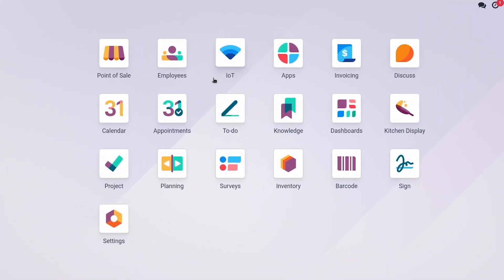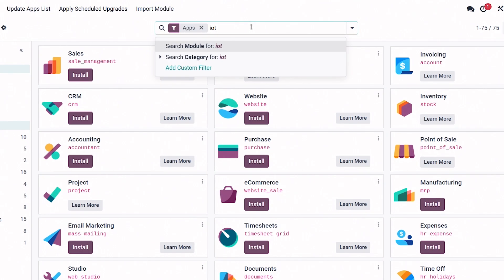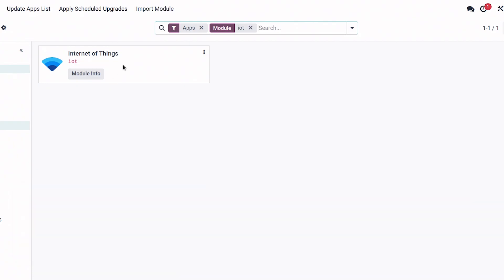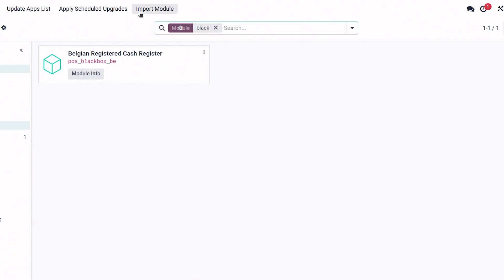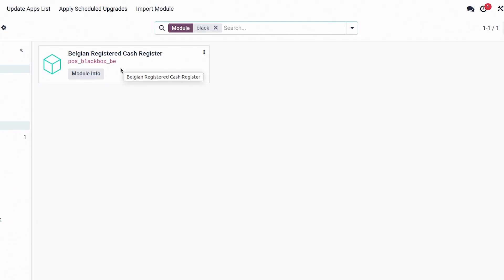Now the hardware is connected, let's jump to the software configuration in Odoo. If you followed the tutorial from the beginning, you've probably already downloaded the IoT app and the Black Box module. If not, go to Apps, click IoT, and install the Internet of Things application. Then delete the filter, search for 'black', and you will find the Belgian Registered Cash Register module that you need to download.